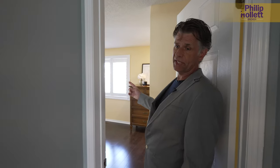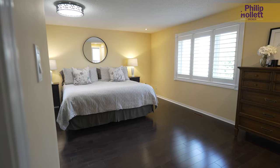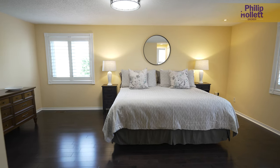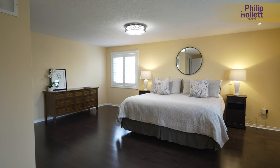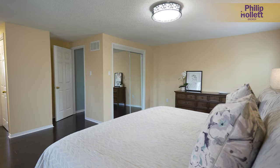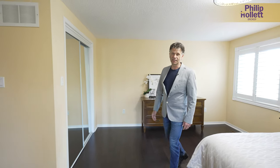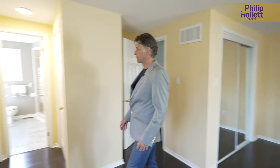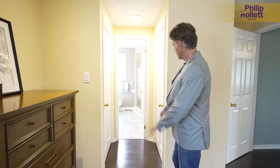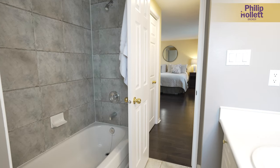The master bedroom is very huge — it actually goes all the way back here, and I'm pretty sure the builder had this plan set up as four bedrooms. When I'm over here it feels like this could have been a fourth bedroom, or you could actually do more built-in closets along this wall if you wanted to. Huge master bedroom, again looking onto the back and the evergreen trees, with double closets and a four-piece ensuite off the master.